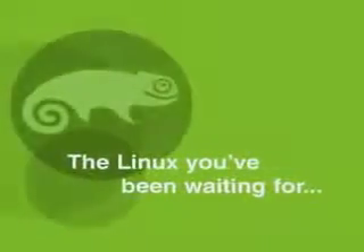Built by a global community, and secured, supported, tested, and proven by Novell. This is the Linux you've been waiting for.